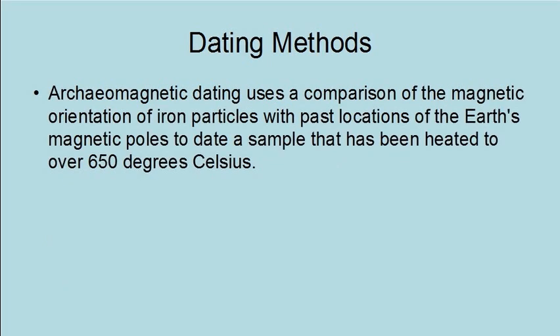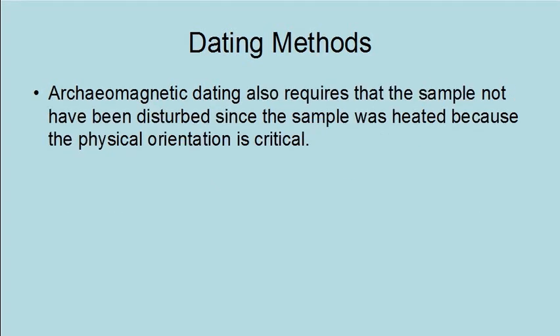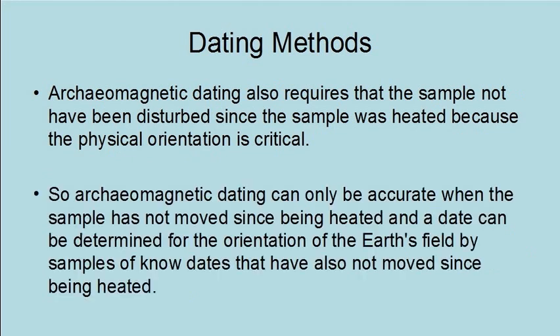Archaeomagnetic dating uses a comparison of the magnetic orientation of iron particles with past locations of the Earth's magnetic poles to date a sample that has been heated to over 650 degrees Celsius. Dating a sample by this method requires knowing where the Earth's magnetic poles were in the past, meaning it is not an independent dating method and must be calibrated by other methods. Archaeomagnetic dating also requires that the sample not have been disturbed since it was heated, because the physical orientation is critical. A date can only be determined for the orientation of the Earth's magnetic field by samples of known dates that have also not moved since being heated.